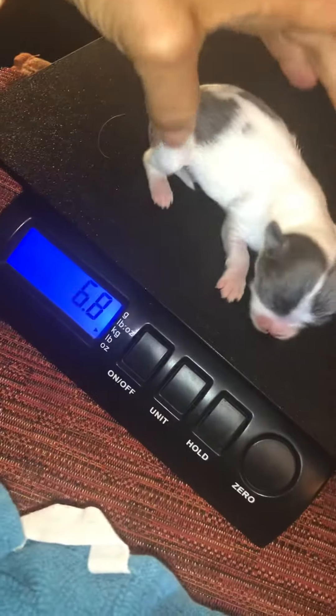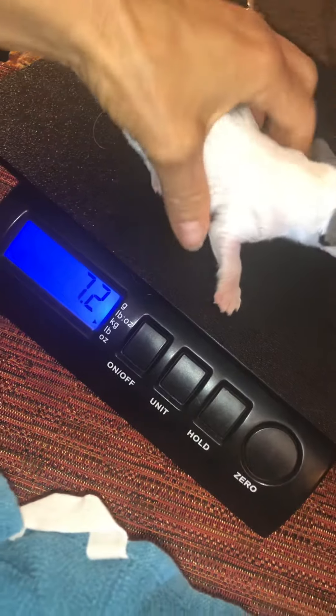He is puppy number 10, and he's 7.2 at a week. He is about 4.6.